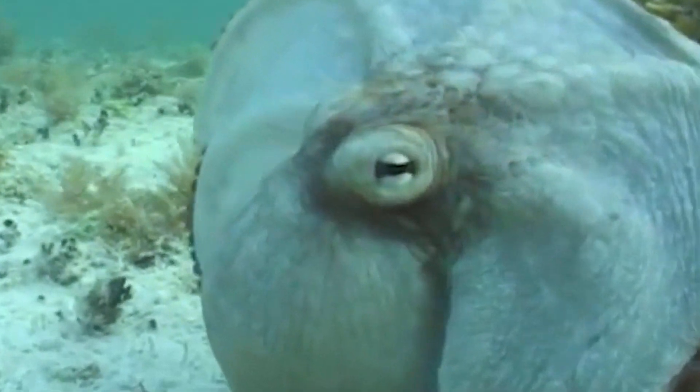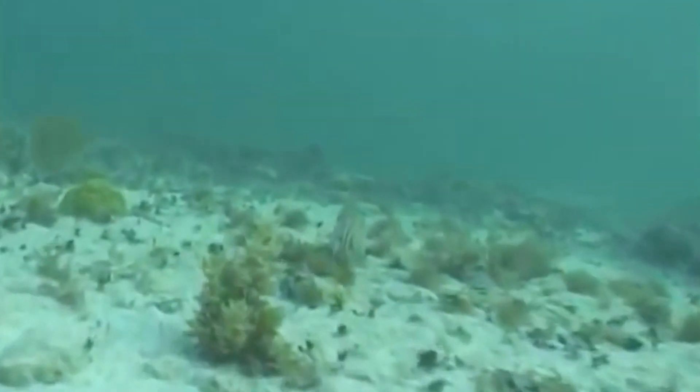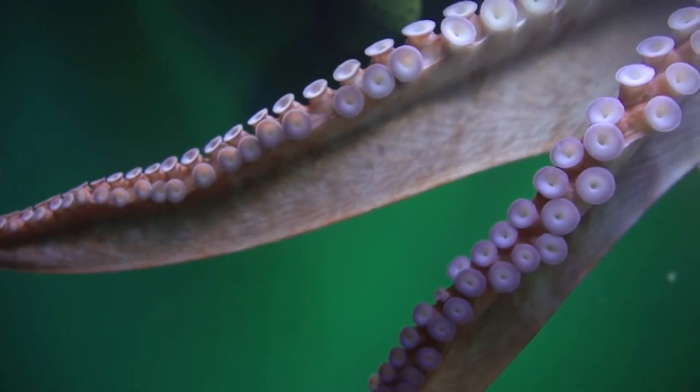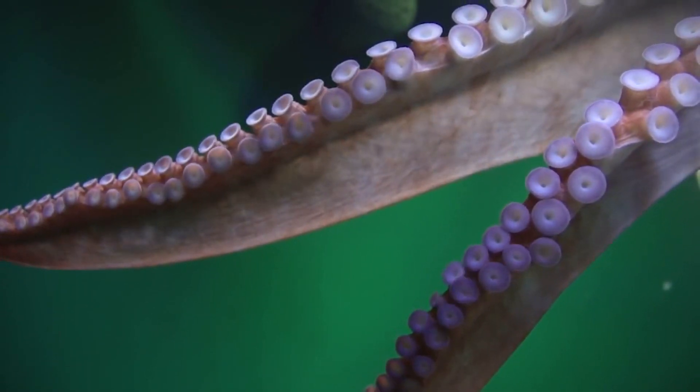They can also spray a thick black ink to distract predators while they swim away. And if that doesn't work, octopuses can leave one of their arms behind — they'll just grow it back!